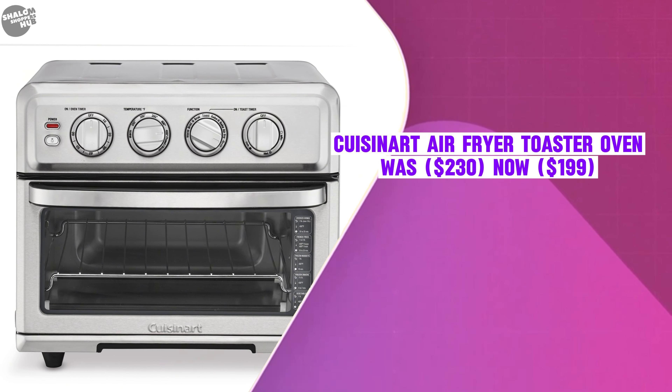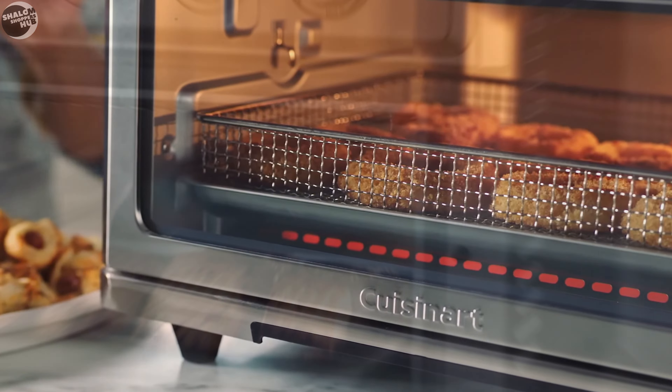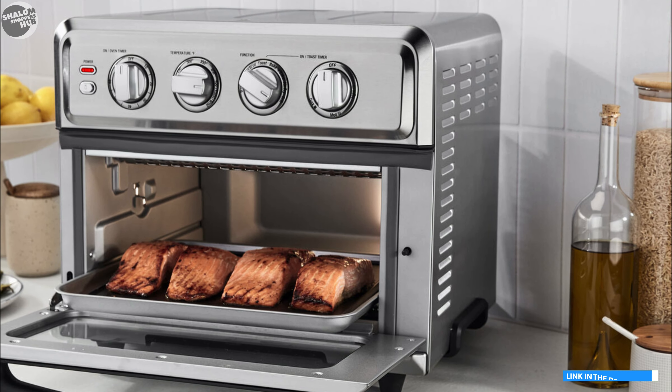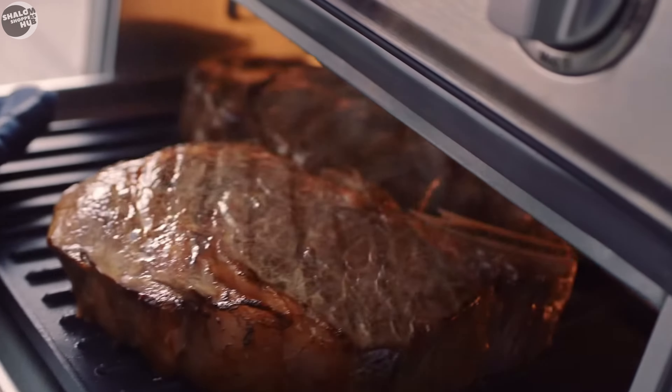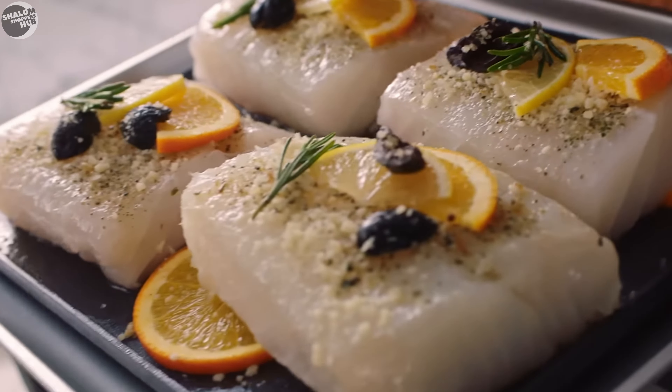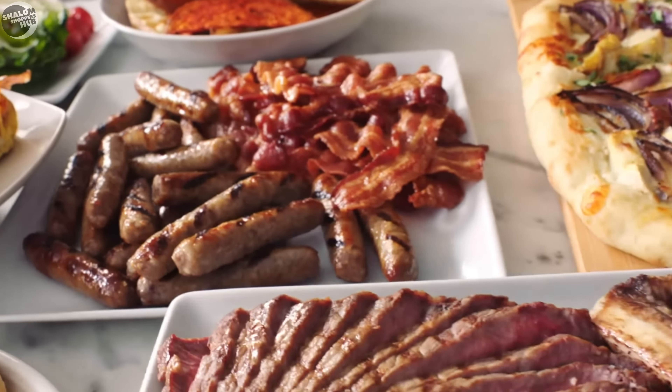The Cuisinart Air Fryer Toaster Oven was $230, now selling at $199. This versatile kitchen appliance combines 8 functions into 1 compact design, excelling at air frying, toasting, baking, broiling, and grilling, making it a valuable addition for those looking to save space while maximizing cooking capabilities.